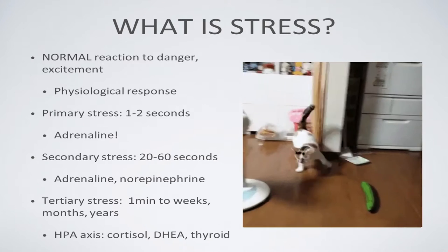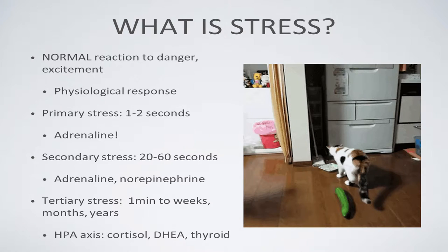Look at that cat — that's stress. That is adrenaline. That is primary stress. If that cat stays there and the cucumber stays there, the cat's going to get used to it and won't be stressed out about it anymore. But this is a perfect example of the primary stress we're talking about.